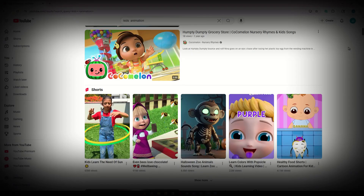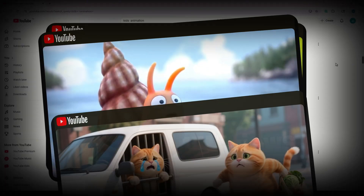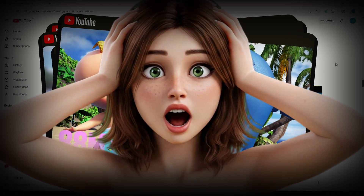Why no one is talking about it? Right now, there are hidden YouTube videos quietly racking up millions of views every single month. And they're not the kind of videos you'd expect.